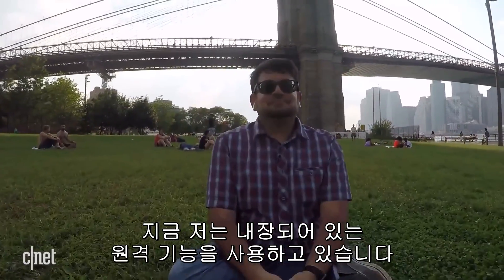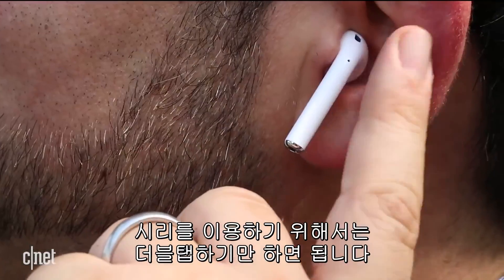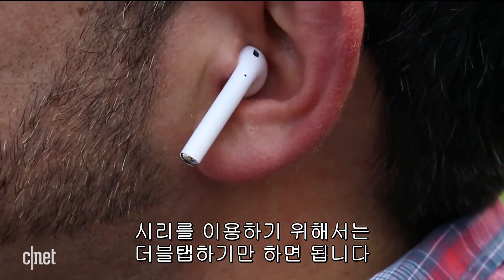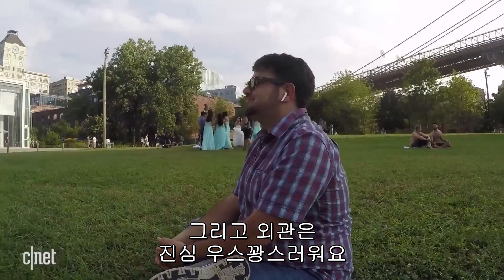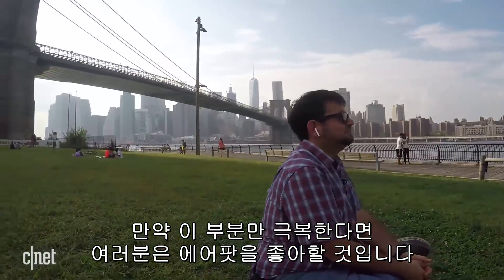I would have liked a little bit of remote built into them. Right now you can only double-tap to get Siri. Wireless earbuds, again, they're not new. And Apple's, while sounding good, look completely ridiculous. If you can get over that, you might like them.